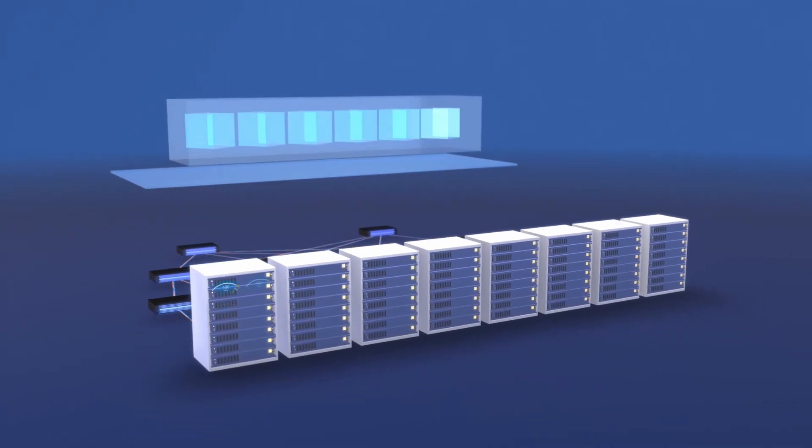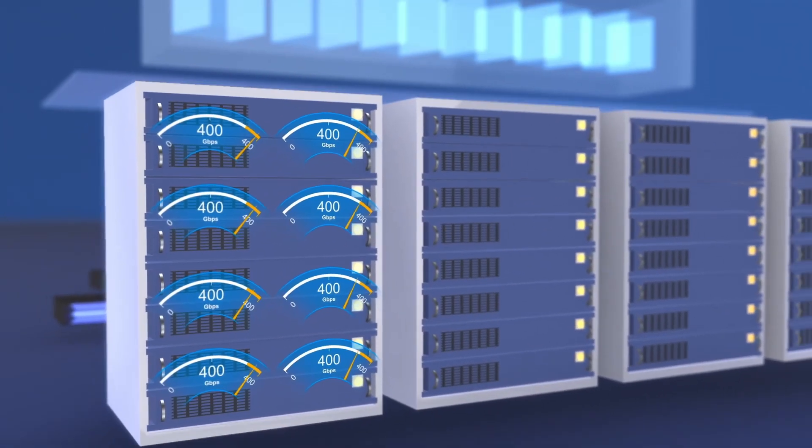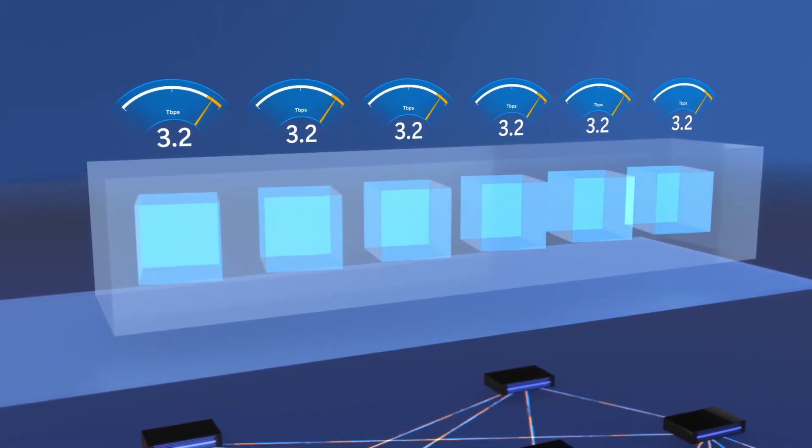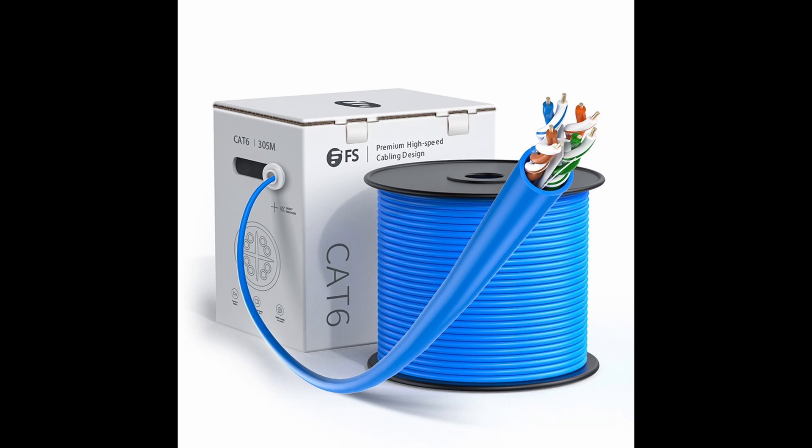All of these products are used in large data centers running AI workloads, which cost tens of thousands of dollars. For something for your own home, something like a CAT6 cable makes much more sense.